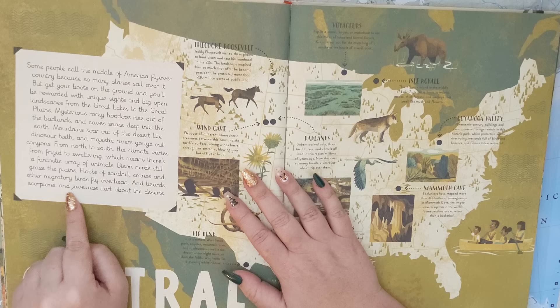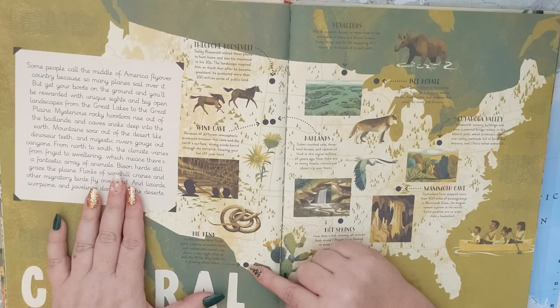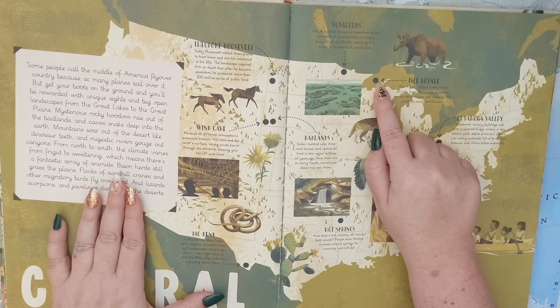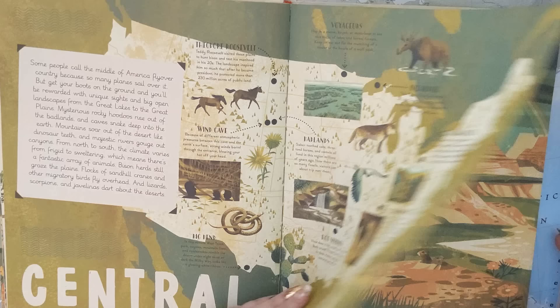and javelinas dart about the deserts. The parks listed here are Theodore Roosevelt, Wind Cave, Big Bend, the Badlands, Voyageurs, Isle Royale, Cuyahoga Valley, Mammoth Cave, and Hot Springs.